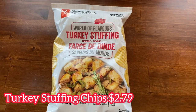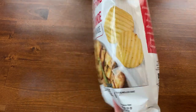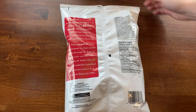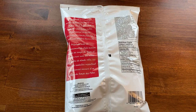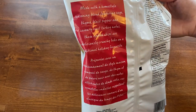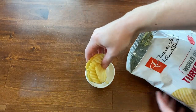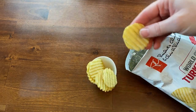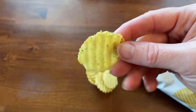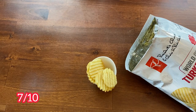Next up is the World of Flavors turkey stuffing chips. They cost $2.79 for a 200-gram bag at 250 calories per serving. The bag says these chips are made with a blend of sage, thyme, pepper, and roast turkey notes. I found these chips to be very tasty, although they didn't really remind me of turkey stuffing — they reminded me more of turkey gravy. A ruffle chip is also the best for dipping. I gave these chips a 7 out of 10.